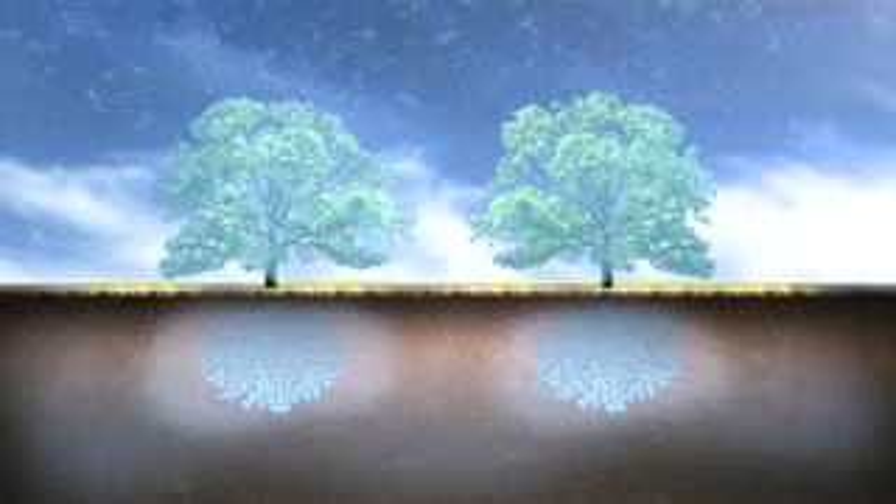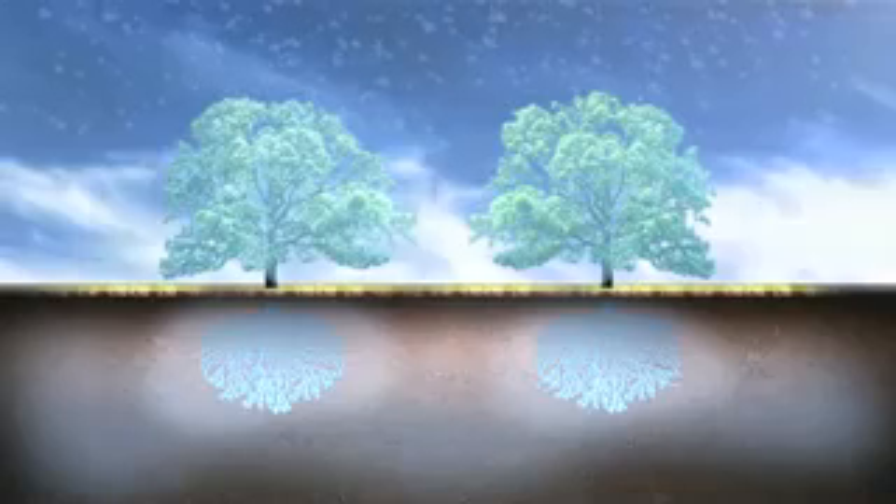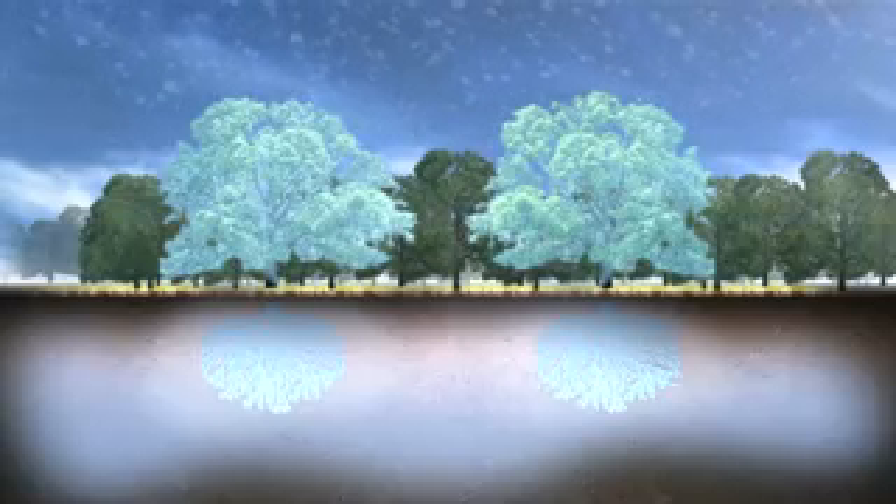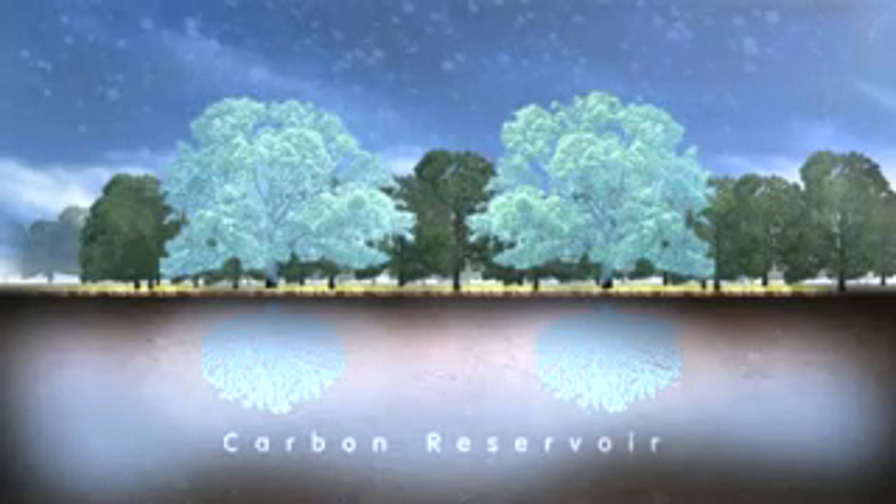In young forests, carbon is soaked up or sequestered quickly. While in mature forests, sequestration eventually equals decomposition and the carbon balance reaches a steady state. At this point, the forest doesn't absorb any more carbon, but it has become a vast carbon reservoir.